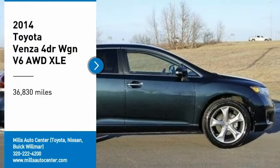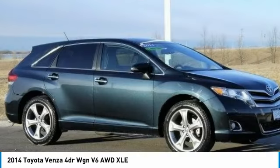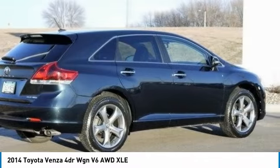Looking for the right vehicle? Check out the 2014 Venza. Toyota Venza blends the attributes of a crossover SUV with those of a wagon.